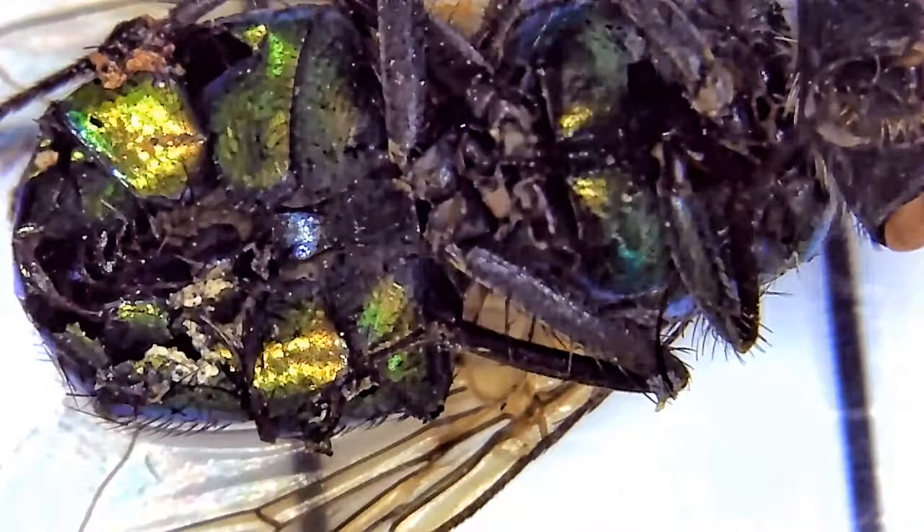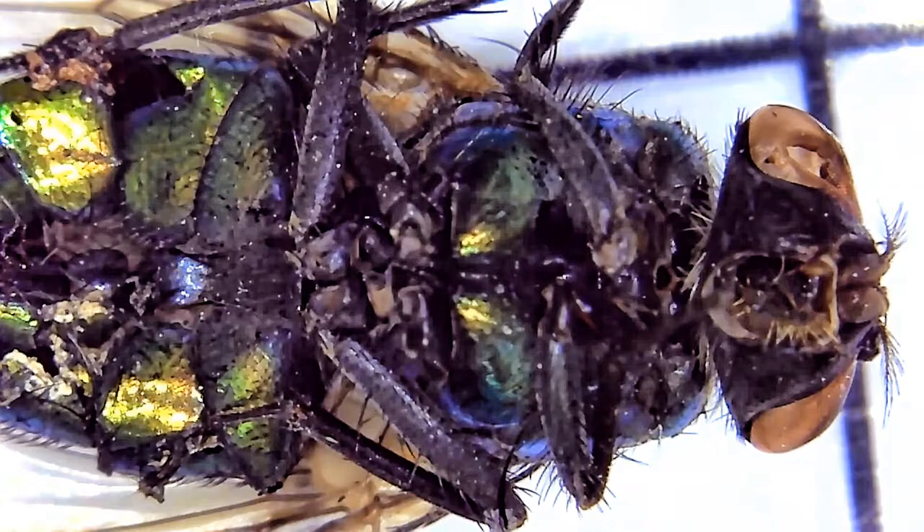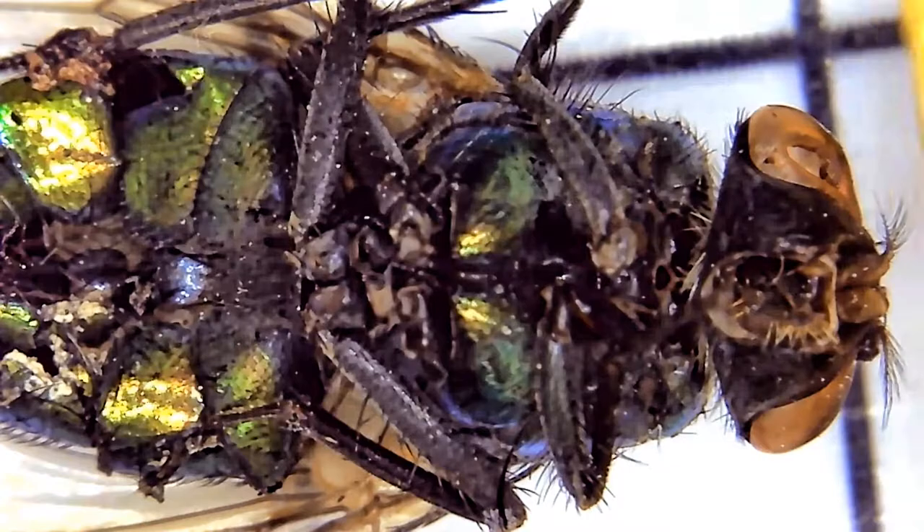Green bottle flies consume almost anything — from feces to dead animals to decomposing plant materials. They can also carry pathogens which can be transmitted to people or other animals. Symptoms can range from severe diarrhea to vomiting to headache, weakness, and fever.